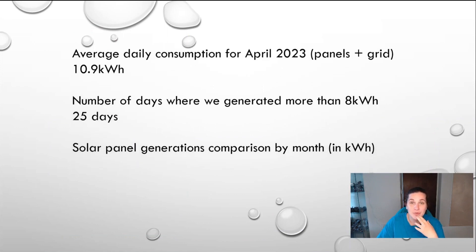Our average daily consumption for April from our total consumption was 10.9 kilowatts. I think that will go down throughout the summer. Because it's been quite cloudy and rainy, we spend quite a lot of time indoors and use the TV quite a lot. My son also has a computer upstairs and plays video games more, and my daughter plays computer games downstairs, so we use overall quite a lot more energy than we're used to. The number of days where we generated more than 8 kilowatts this month is 25 days — that's really good. I think it was like 12 days last month, which was really sad.